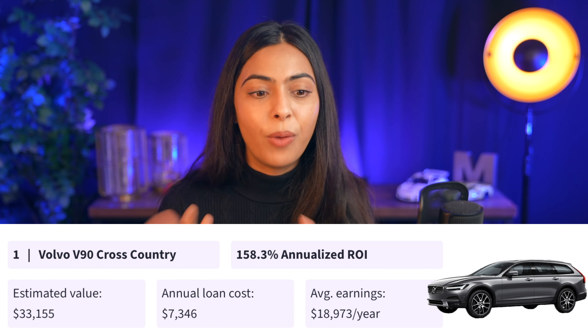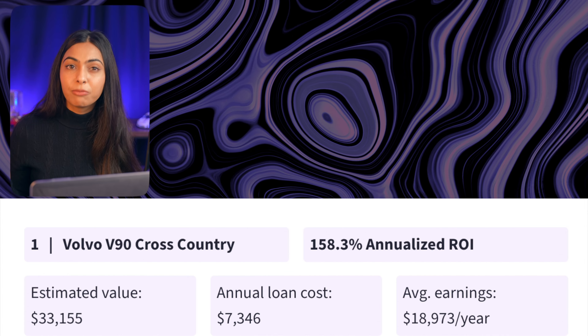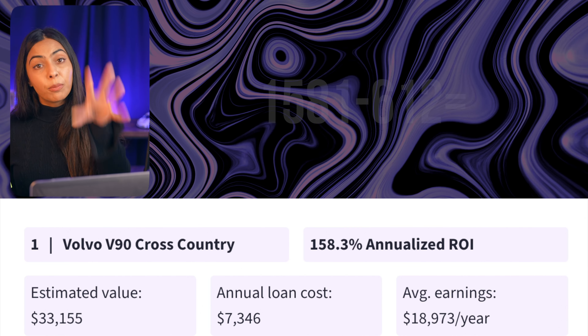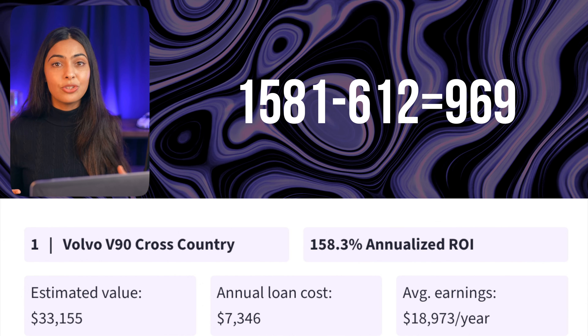I love Volvos. I've done videos on renting them on Turo and this has actually got me thinking about listing one if you truly can earn that much money on it. To do a little post-it math like we did in the last video: on a Volvo V90, Turo's number one most profitable car in the $25,000 to $40,000 range, their numbers suggest the monthly loan payment would be about $612 and the average monthly earnings would be $1,581. Taking monthly earnings minus the monthly car payment leaves a profit margin of $969.